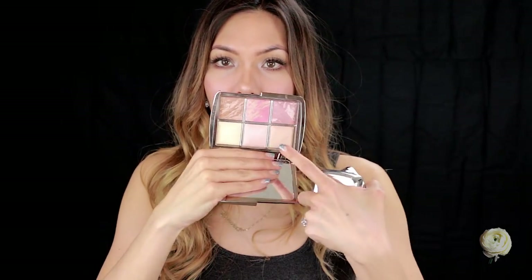I did get three of the Hourglass Ambient Strobe Lighting Powders, and I cannot say enough good things about these highlighting powders — I absolutely love them. I got them in the shades Brilliant, Incandescent, and Euphoric. I didn't get the fourth one because I already own it — Iridescent Light — which came in this Hourglass Edit palette, so I didn't get the full size of that.